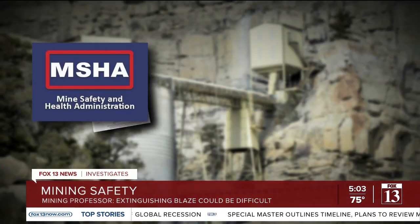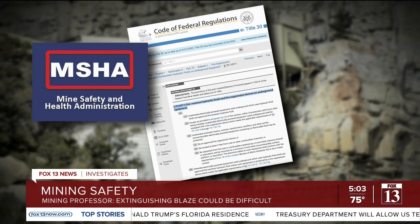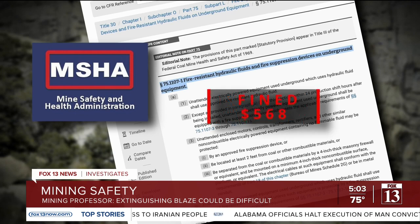The Mine Safety and Health Administration cited Lila Canyon's operators twice in 2021 and again in May of this year for violating one of those fire prevention protocols. In each of those cases, the operators failed to put an adequate firewall between the coal and an unintended motor or electrical equipment. The penalties were light — Lila Canyon had to pay a total of $568.